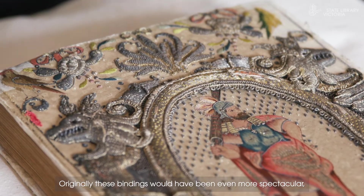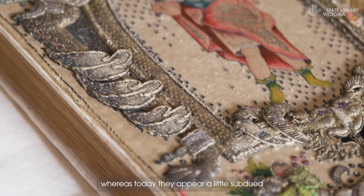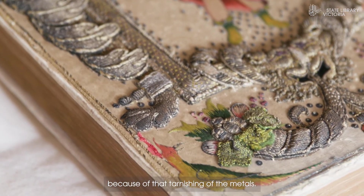Originally these bindings would have been even more spectacular — very shiny, real 'book bling' — whereas today they appear a little subdued because of the tarnishing of the metals.